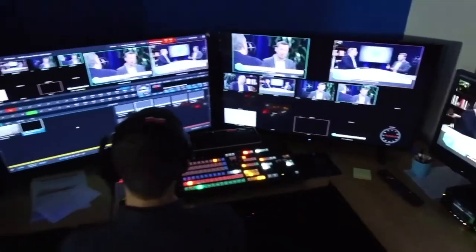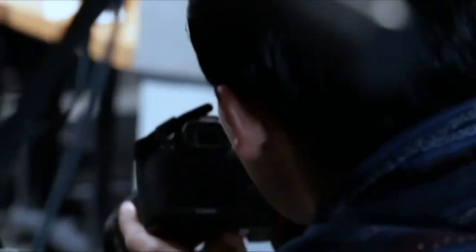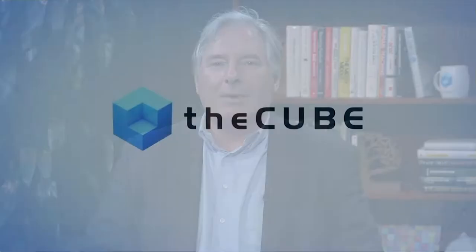From our studios in the heart of Silicon Valley, Palo Alto, California, this is a CUBE Conversation. Welcome to the CUBE Studios for another CUBE Conversation, where we go in depth with thought leaders driving innovation across the tech industry. I'm your host, Peter Burris.